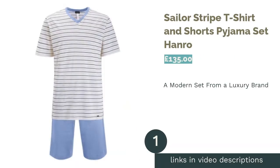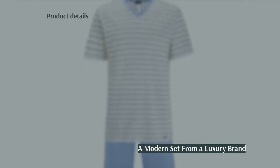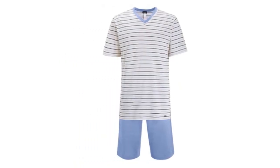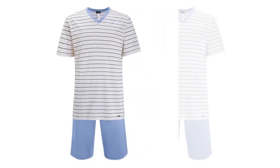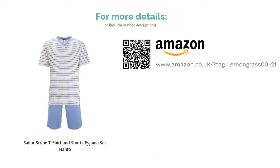The first product on our list is the Sailor Stripe t-shirt and shorts pajama set by Hanro. Getting us underway is this casual set from Hanro. If you've never heard of them, they're a Swiss company that has been creating luxurious nightwear for over a century. The set is made from mercerized cotton for a lusciously soft feel, and the classic striped v-neck t-shirt and shorts are lightweight, breathable and comfortable. The only point you may want to consider is whether you're willing to spend over three figures on pajamas.